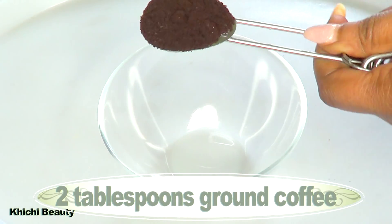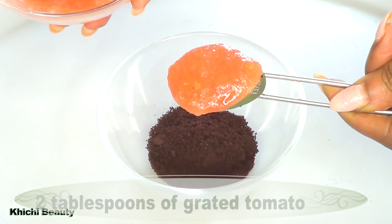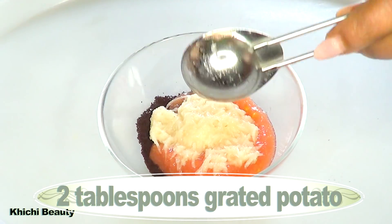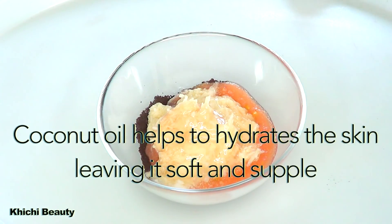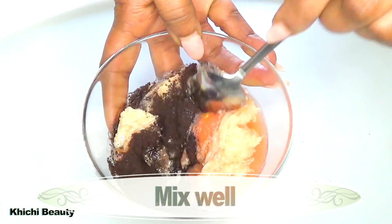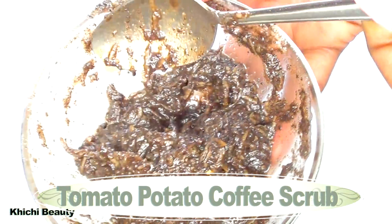Now that all the ingredients are ready, let's put the scrub together. I'm using two tablespoons of ground coffee, two tablespoons of grated tomato, two tablespoons of grated potato, and one teaspoon of coconut oil. Coconut oil helps to hydrate the skin, leaving it soft and supple. I'm going to mix all the ingredients together — and here is our tomato potato coffee scrub for dark neck.